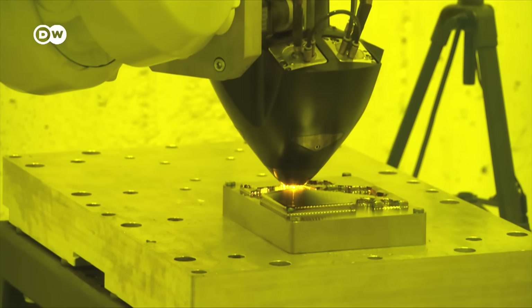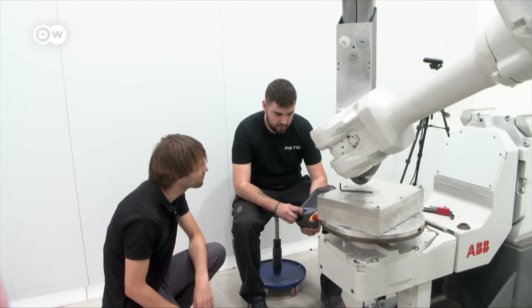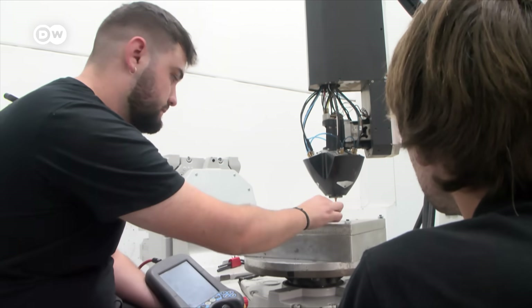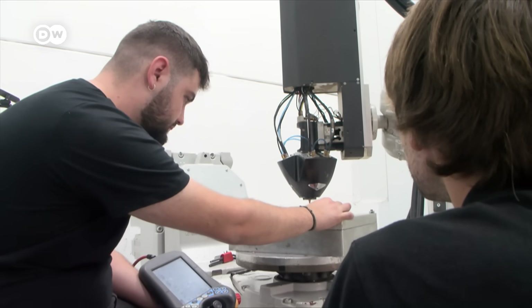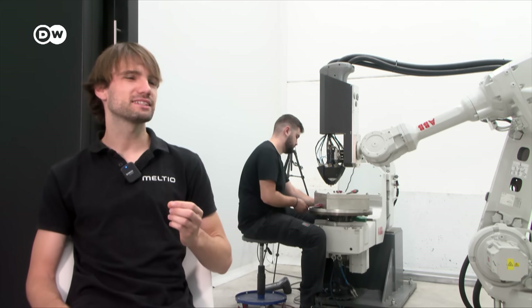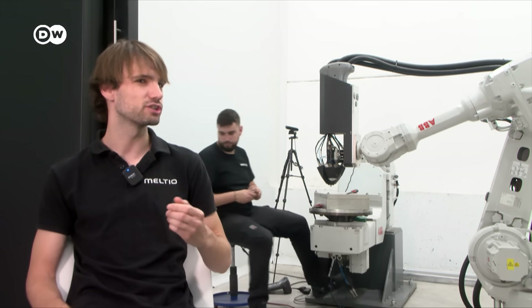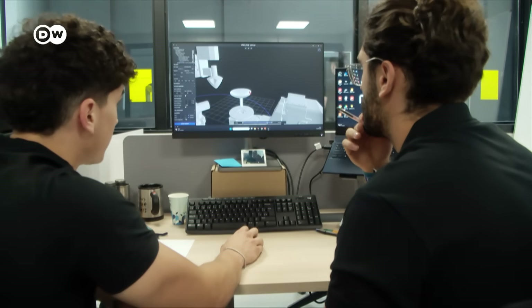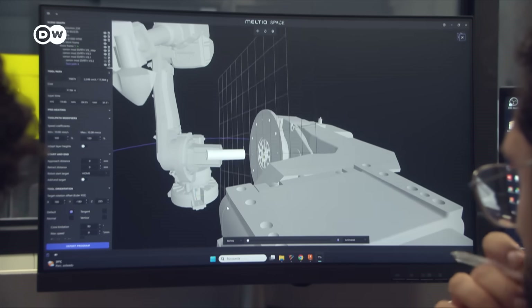Many companies today lack the specialists who can still do traditional precision work. A lot of the problems our customers are facing is trying to replace a specialized workforce that doesn't exist anymore in some of the more traditional jobs. But more and more industrial customers want to make their own spare parts, and printing is the solution.